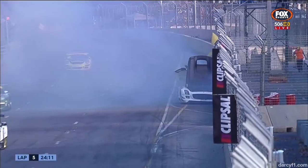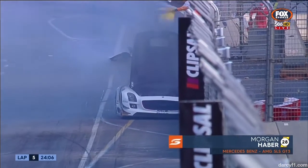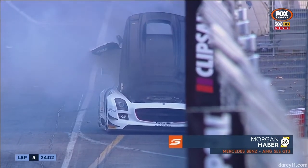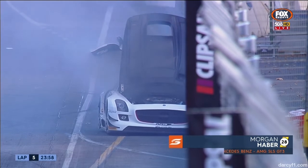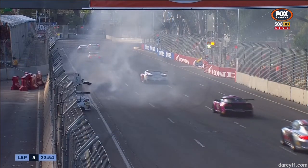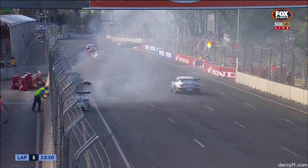Three minutes before the pit stop window will open. A nasty crash for Haver — a small fire, which I think is coming from the bonnet. This is bad news for the AMG SLS team; it's a left-hand drive car, so it's going to be really hard to get out of this right now. Let's hope he's okay — looks like a pretty nasty incident.